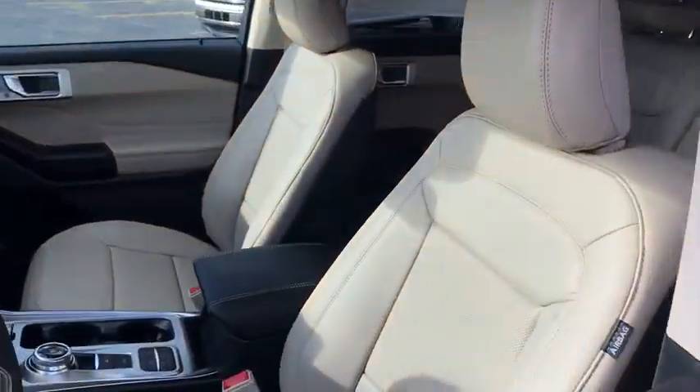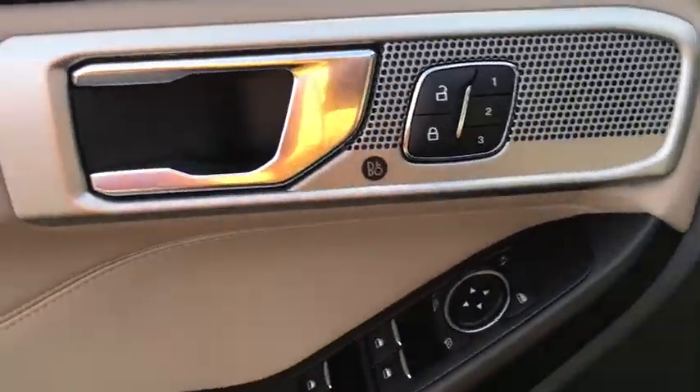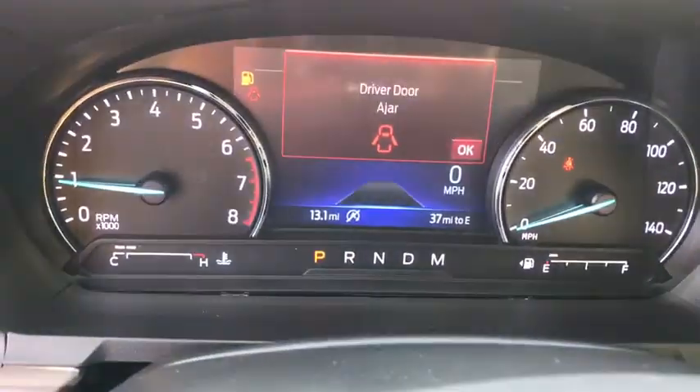Power liftgate, power passenger seat, traction control, leather-wrapped steering wheel, dual airbags, power steering, four-wheel disc brakes, compass, heated steering wheel, power windows.